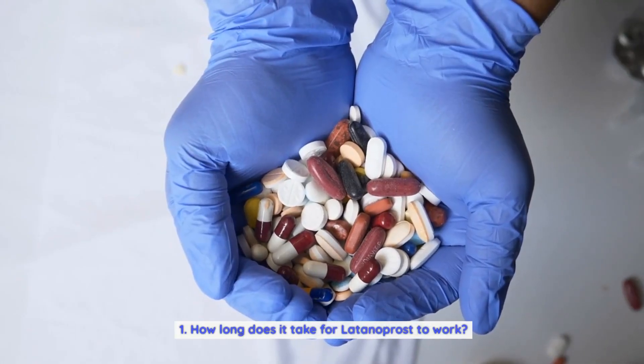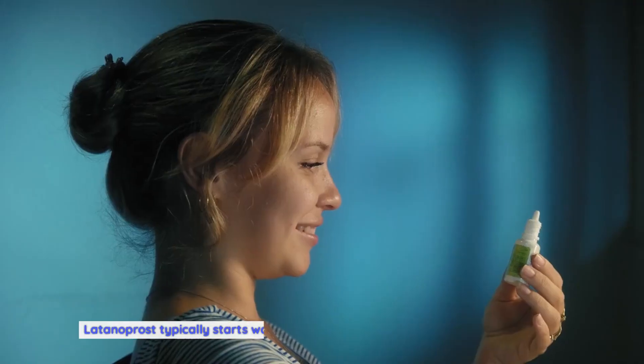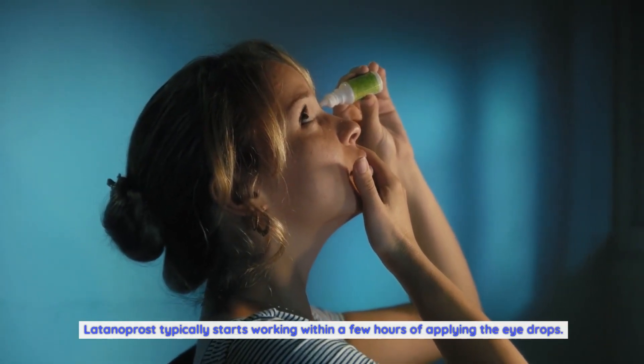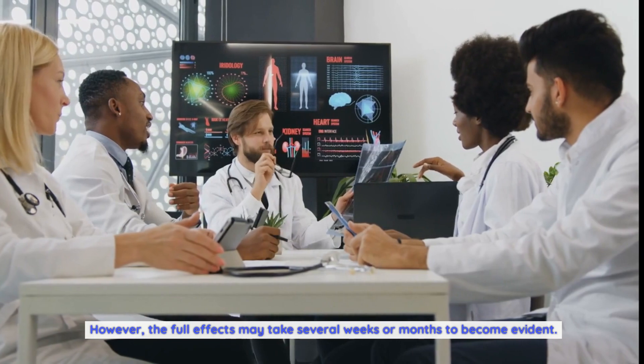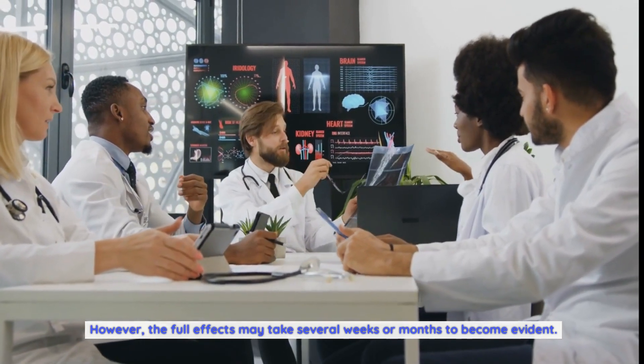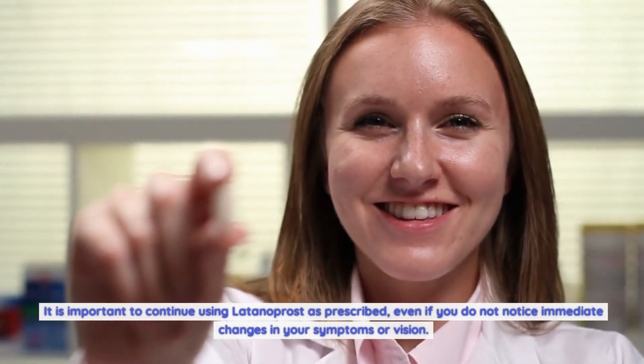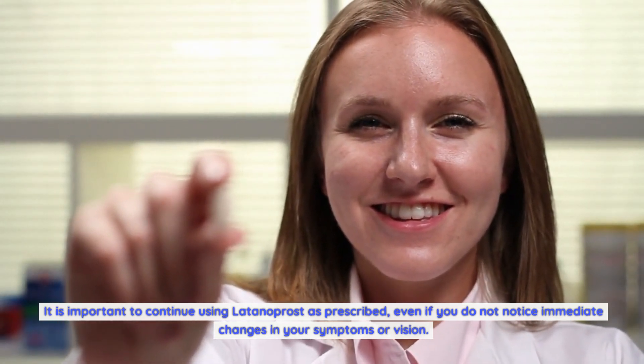How long does it take for Latanoprost to work? Latanoprost typically starts working within a few hours of applying the eye drops. However, the full effects may take several weeks or months to become evident. It is important to continue using Latanoprost as prescribed, even if you do not notice immediate changes in your symptoms or vision.